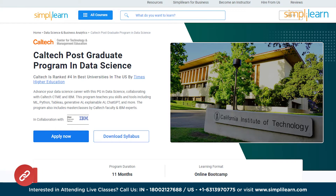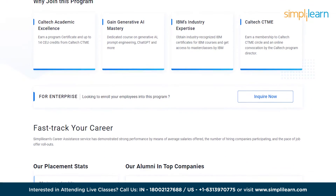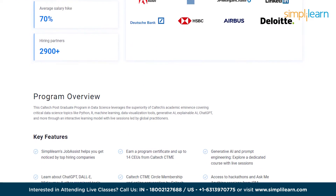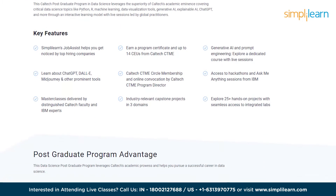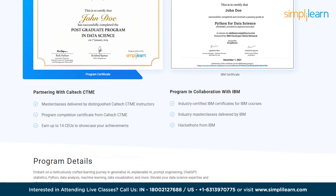If you want to enter the field of data science, then Simply Learn's Postgraduate Program in Data Science, in collaboration with the Caltech CTME, is your go-to option. This intensive program will equip you with the skills and tools needed to excel in data science. It covers the essentials of data science concepts like statistics, Python programming, data analysis using SQL, machine learning, deep learning, NLP, and much more.